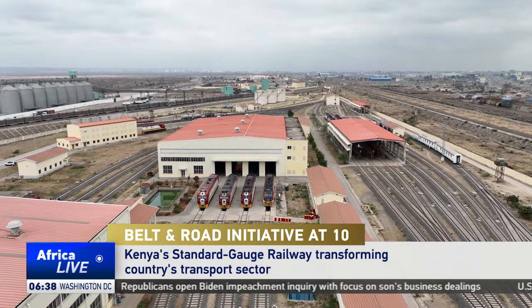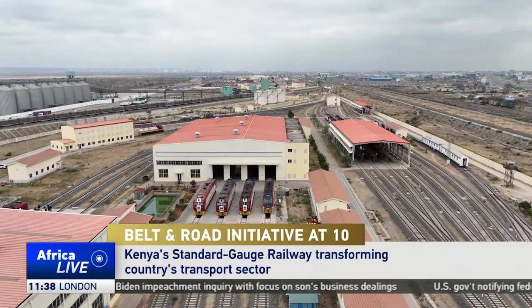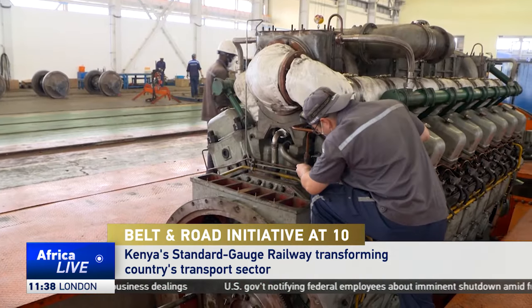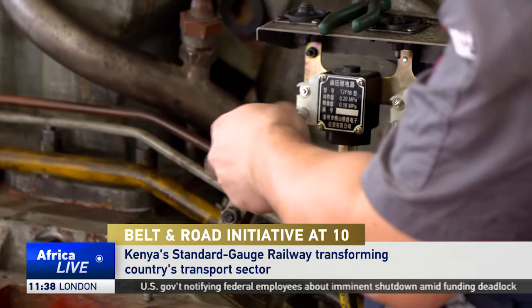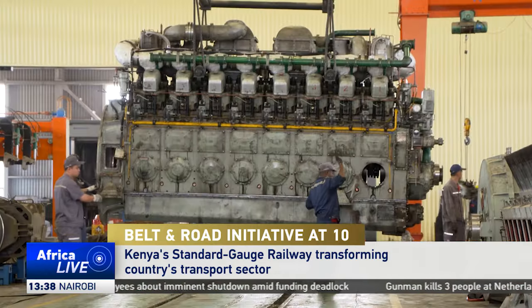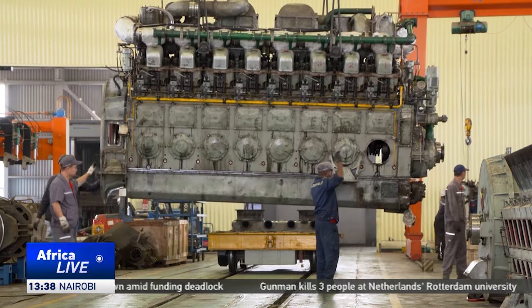About a kilometer from the Standard Gauge Railway terminal in Nairobi is a huge maintenance yard. Established by the China Railway Rolling Stock Corporation, the supplier of SGR railway vehicles, it is here that locomotive maintenance is carried out.